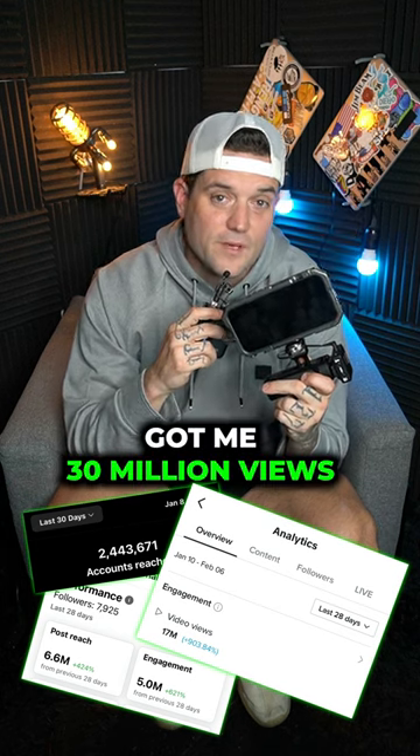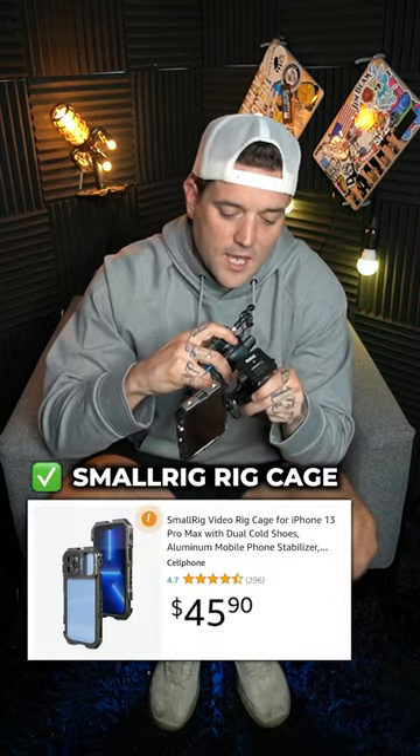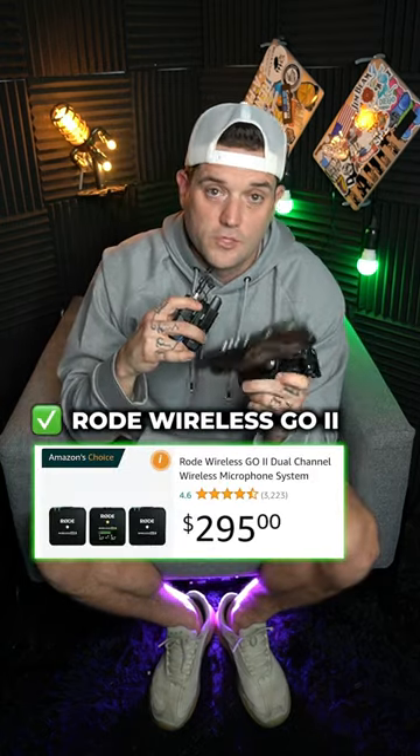This $1,600 iPhone got me 30 million views on TikTok and Reels. So four months ago, I bought this iPhone rig. It's an iPhone 13 Pro with a small rig cage, a small rig handle, a small rig little thing right here, and a Rode Wireless Go 2.